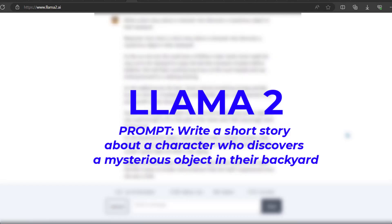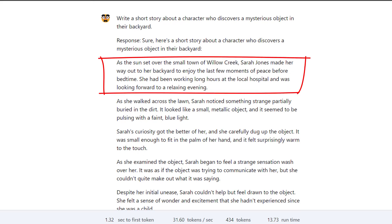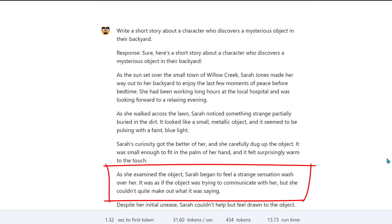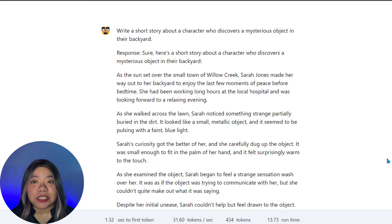Number 3 is Llama 2. The prompt is: Write a short story about a character who discovers a mysterious object in their backyard. Here's the response: As the sun set over the small town of Willow Creek, Sarah Jones made her way out to her backyard to enjoy the last few moments of peace before bedtime. As she walked across the lawn, Sarah noticed something strange partially buried in the dirt. It looked like a small metallic object and it seemed to be pulsing with a faint blue light. Sarah's curiosity got the better of her and she carefully dug up the object. As she examined it, Sarah began to feel a strange sensation wash over her, as if the object was trying to communicate with her. Llama 2's response is shorter and more concise, but it still conveys a sense of wonder and excitement. The story is engaging and easy to follow, with a clear plot and descriptive language.